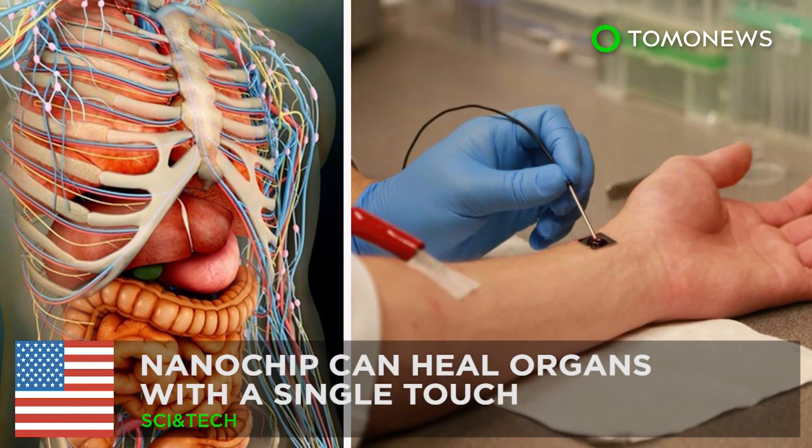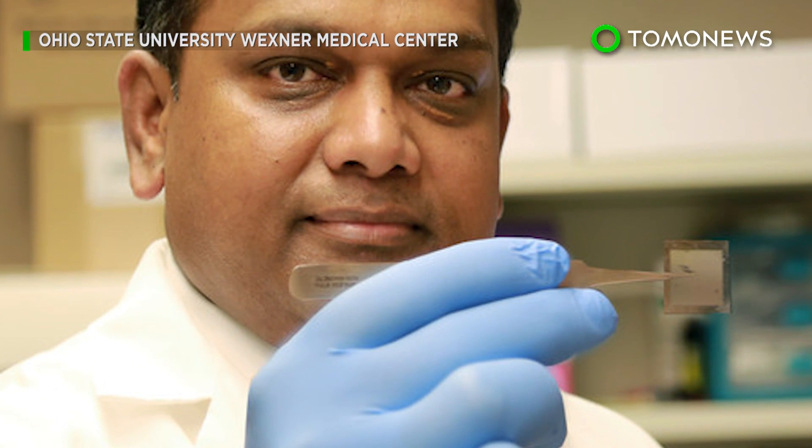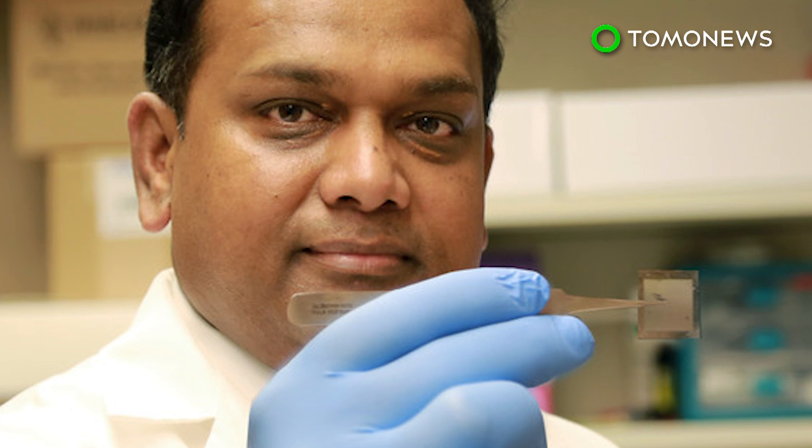Breakthrough nanochip heals injuries with just one touch. Researchers at Ohio State University have developed a new technology that allows the body to generate any type of cell to help heal injuries.